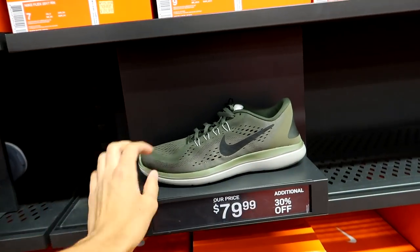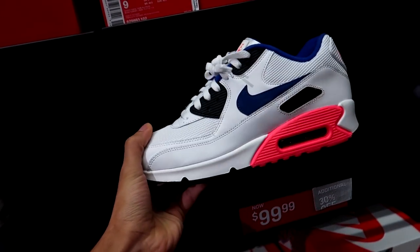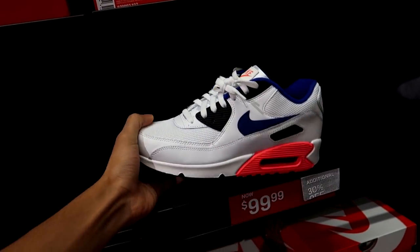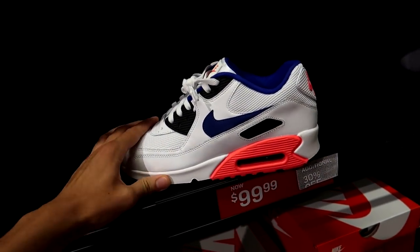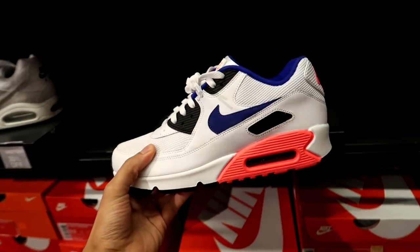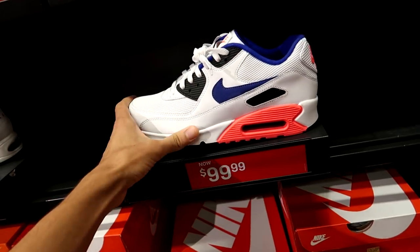Take off about 25 to 30% off the pricing. $70 for these Air Max 90s — that's about $50 in America. This is a great colorway for spring and summer, but now it's getting into fall and winter, so I can understand why these are going on sale at that price point.